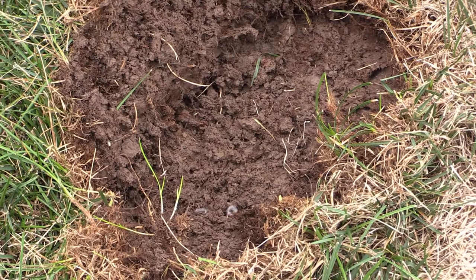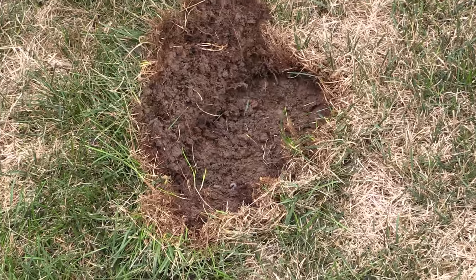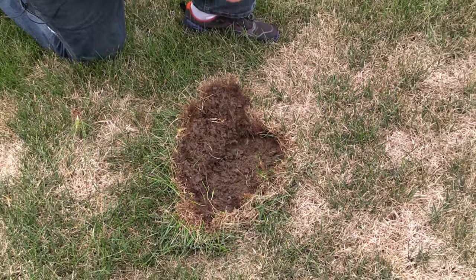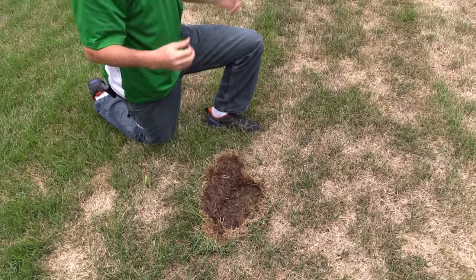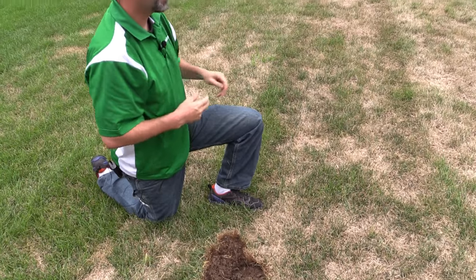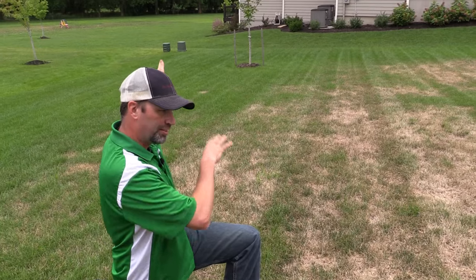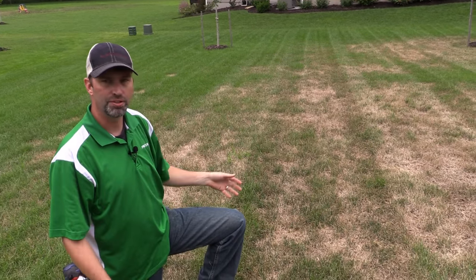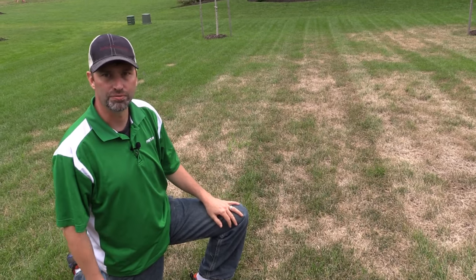Normally they like the sun, so a lot of the damage in yards is going to be typically in the southwest corner — and guess where we're at on this property? The southwest corner. This area gets the most sun throughout the day. This is the backyard; the sun's gonna set over here on the west and this just gets baked all afternoon long and well into the evening, so the grub worms are gonna migrate over here where the sun is for the day.